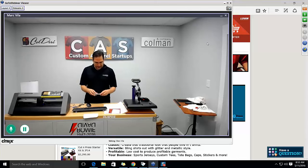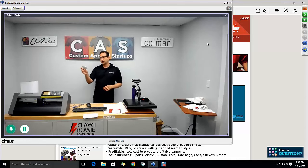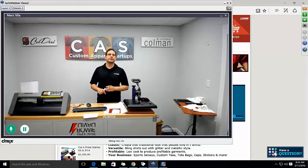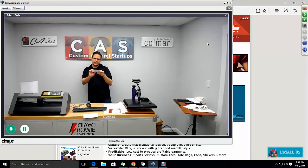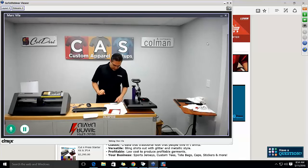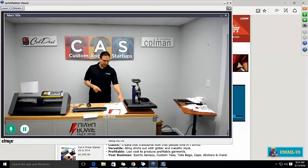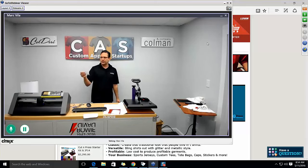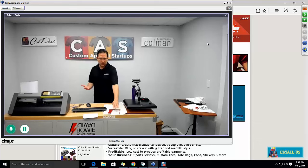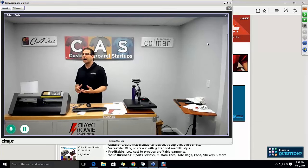David Bowie, born David Robert Jones in Brixton, London, January 8th, 1947 — the same birthday as Elvis. His debut album was the self-titled David Bowie in 1967. He was a huge rock and music icon who made a lot of waves in the industry and changed a lot of things.